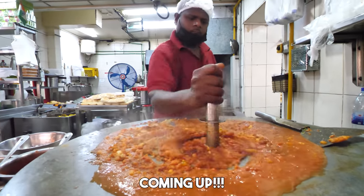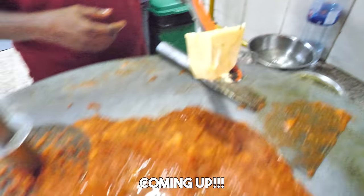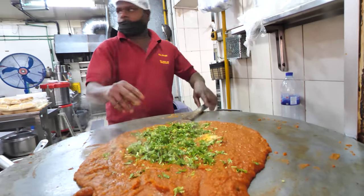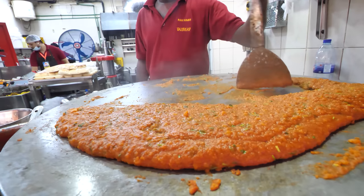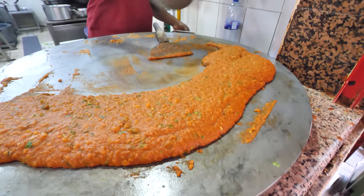Look at that, looking good! He's adding in tons of butter now — that's the flavor. And then here comes the coriander. It's like lava, it's Pao Bhaji lava. Look at it move. And I think some magic is about to happen.